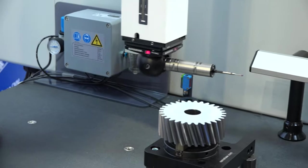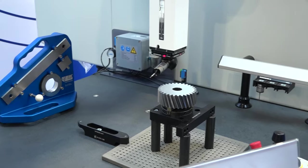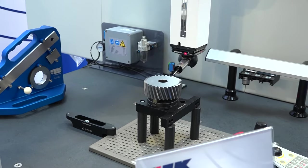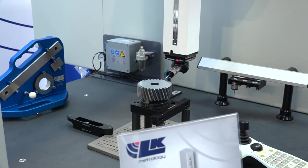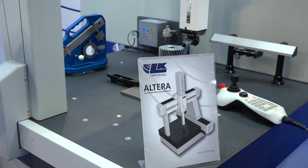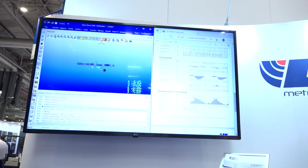The most accurate CMM that LK Metrology offers — I've just seen it checking a gear. Gears are a perfect example of a critical part. What kind of software are you using to check the gear? Well, this is something new for us. Within our Cameo software we now have a module for measuring gears — a gear inspection module.